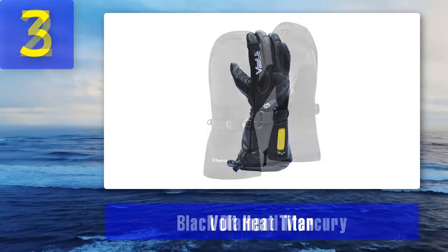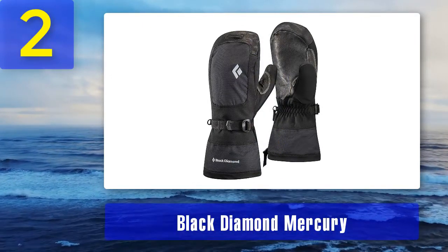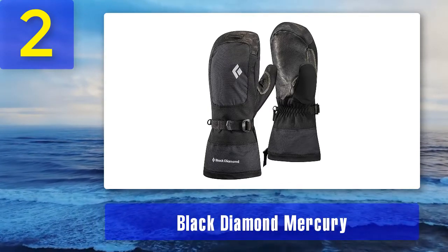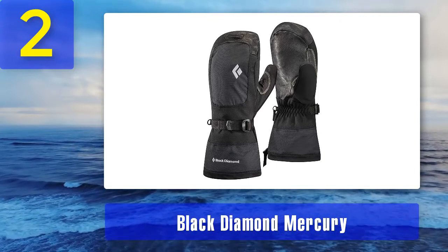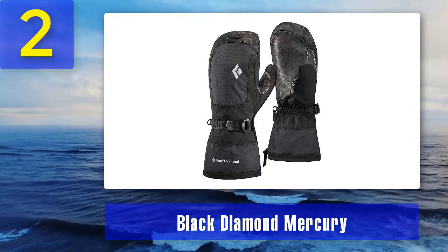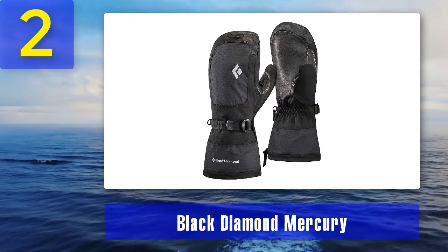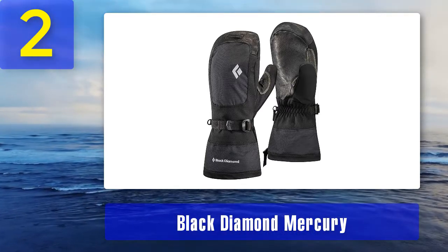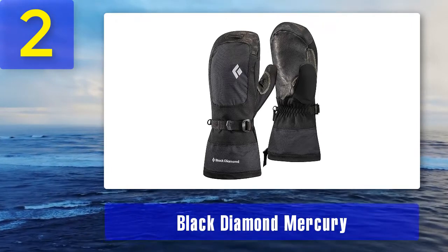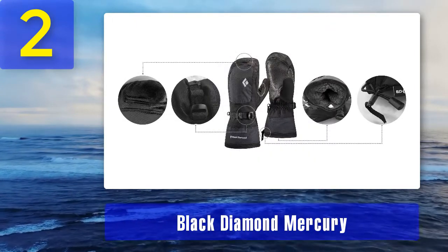Coming in at number two: the Black Diamond Mercury. This is a cold-weather mitten popular among hardcore gloves enthusiasts because of its impressive warmth and features. It uses both PrimaLoft synthetic insulation and thick wool between the removable lining. If a user isn't vulnerable to cold fingers, one can benefit from high insulation and better dexterity. However, these lack the flexibility that some customers admire.